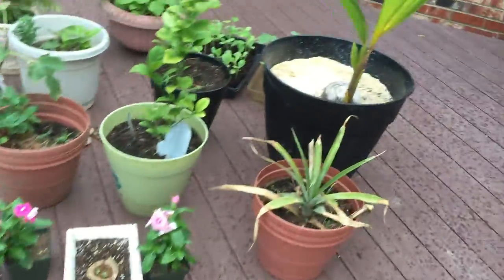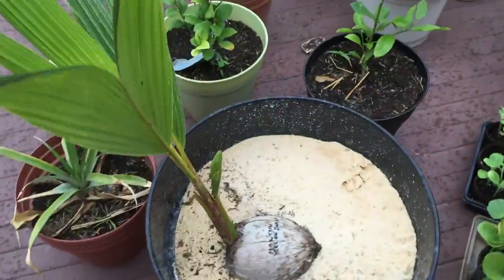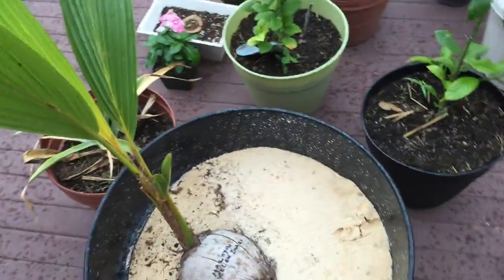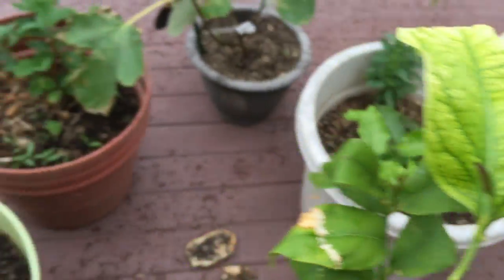Got the coconut tree enjoying this tropical weather as we speak. We've got a lot of growing on the lime tree — well, lemon — this is a lime tree. It came with a lot of new growth in that too.